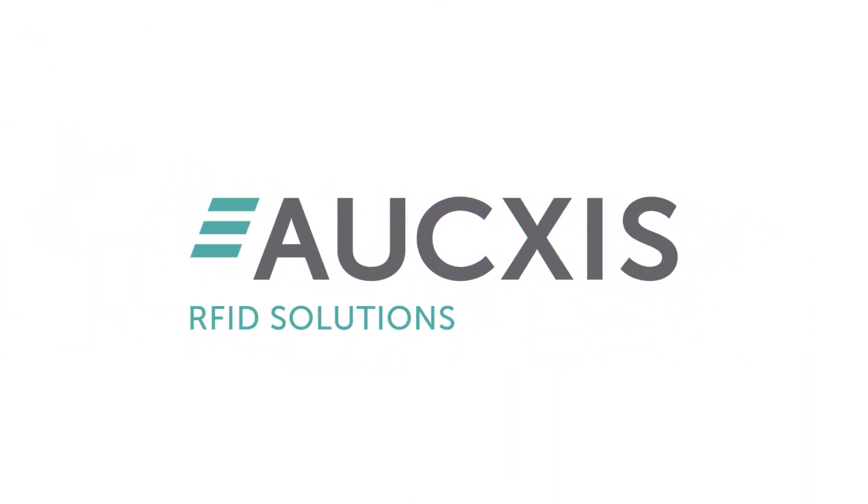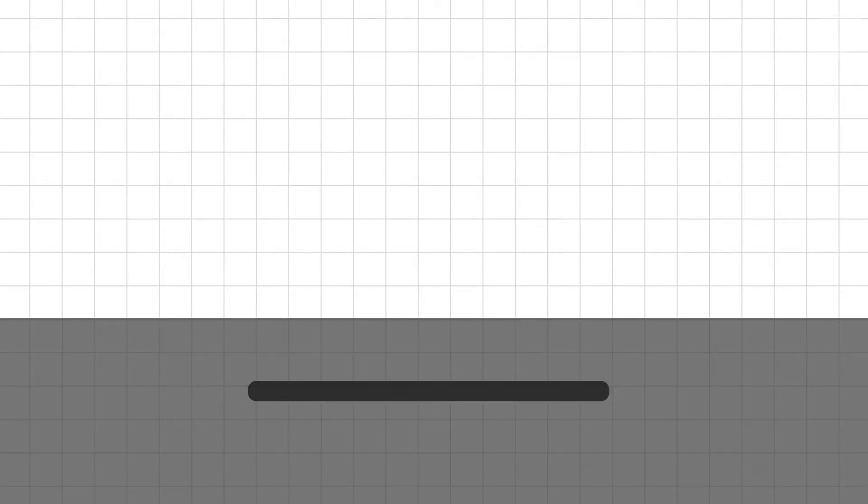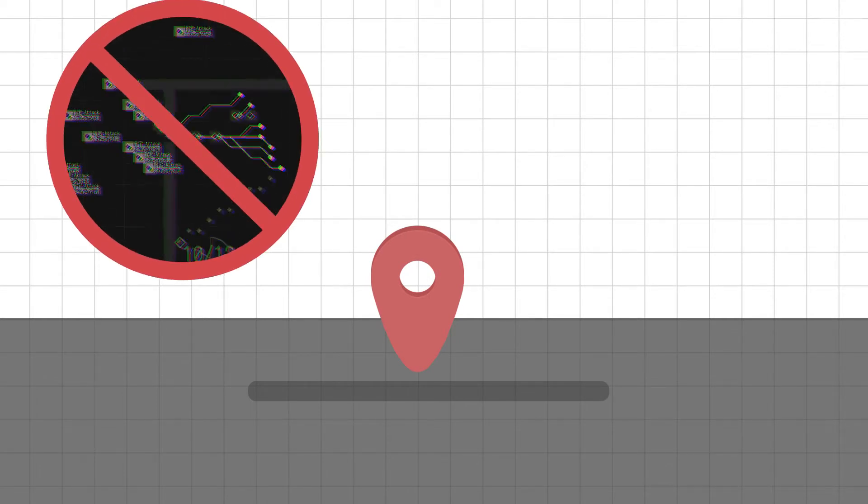Auxis works on a smart and efficient solution. A grid is created on the basis of floor tags that can easily be mounted in the ground. They serve as location markers.